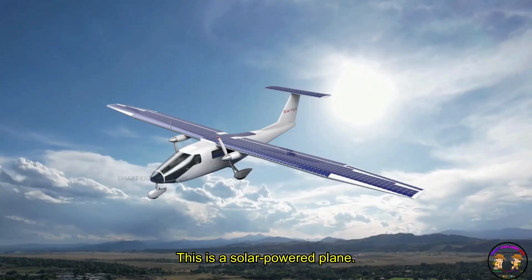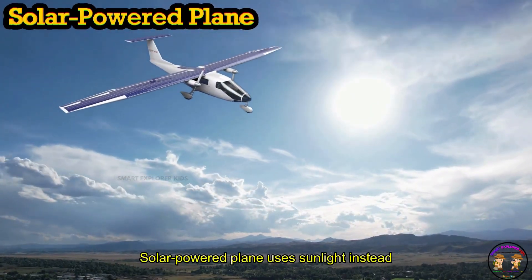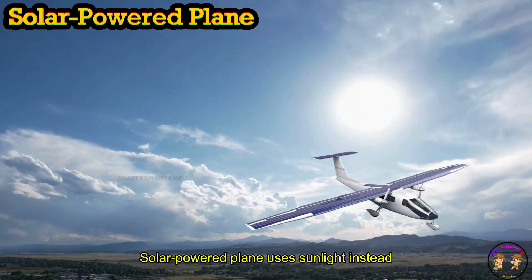This is a Solar Powered Plane. Solar Powered Plane uses sunlight instead of fuel.